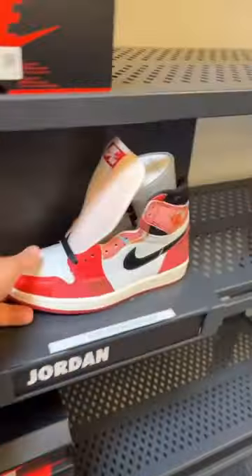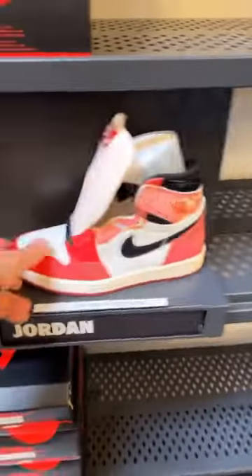So there's a line just to get a size in the reimagined threes. They got the Amatoos, the Spider-Mans, and the reimagined — all 40% off.